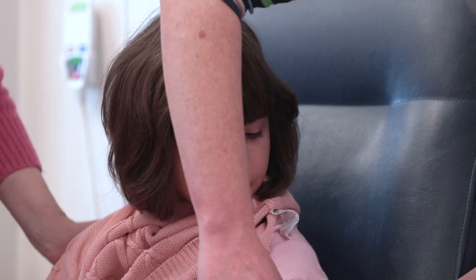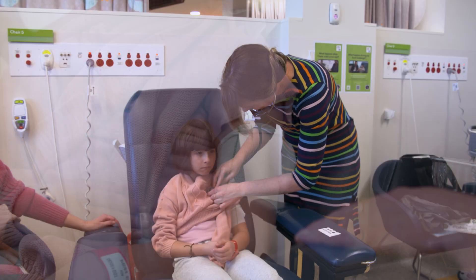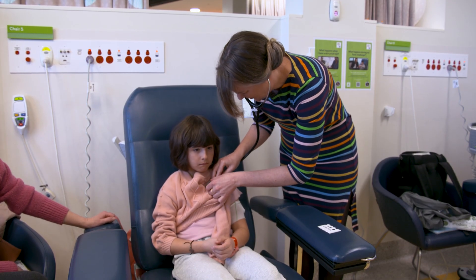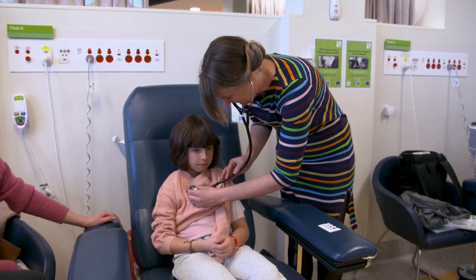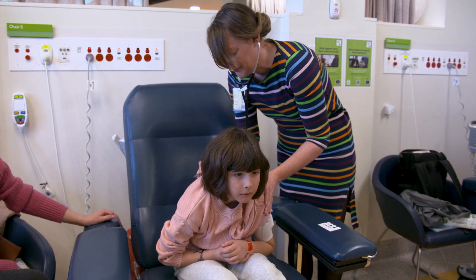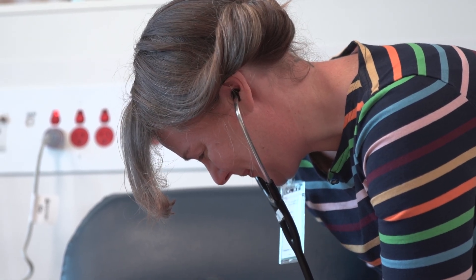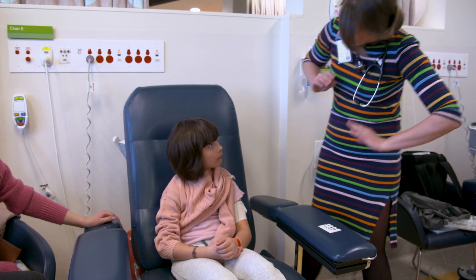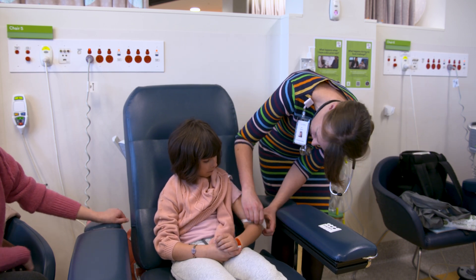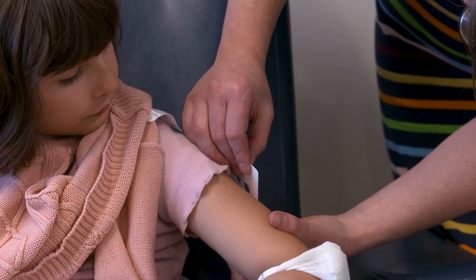I had six injections, one every 30 minutes. You might have more or less, depending on what your nurse says. After each injection, Lily checked on me — she checked my breathing, asked how I felt, looked at the spot where the injection went in, and even measured any redness or bumps with a ruler.